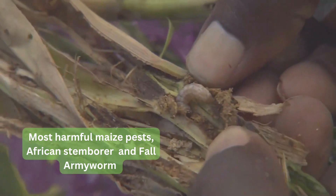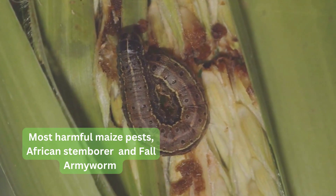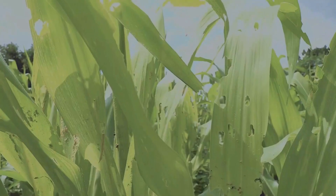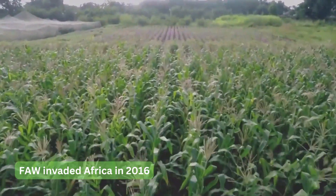The other pest of maize is fall armyworm. The fall armyworm damages the maize leaves and crops, and causes considerable losses to maize in Africa. It invaded Africa in the year 2016.